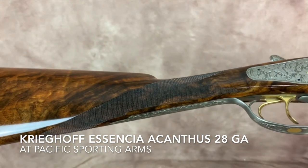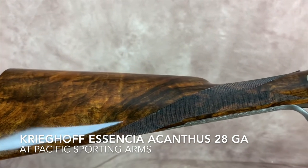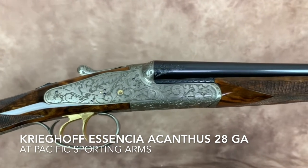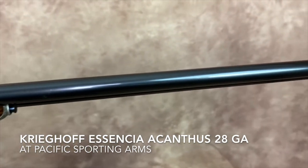This gun is a 28 gauge gun on a 28 gauge small frame. English stock gun, double triggers. It comes with a beautiful upgraded acanthus engraving pattern, 28 inch barrels, choked IC and modified.